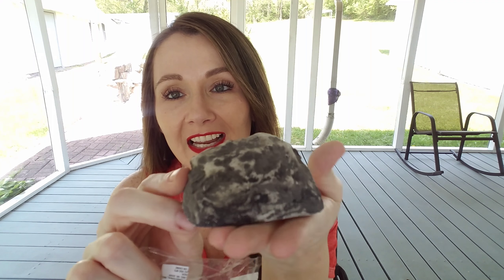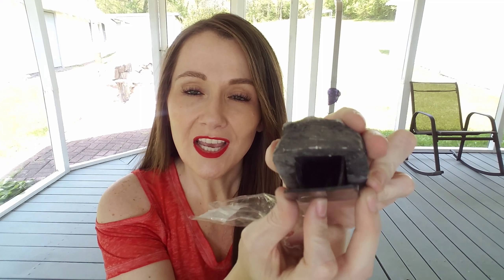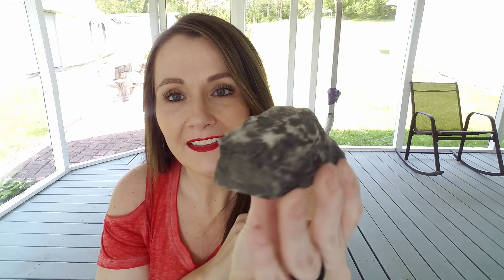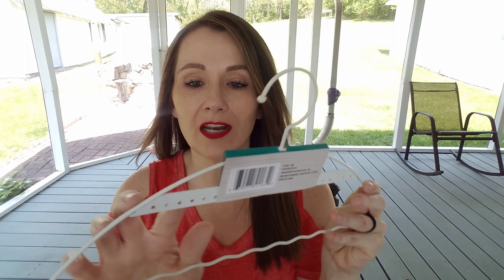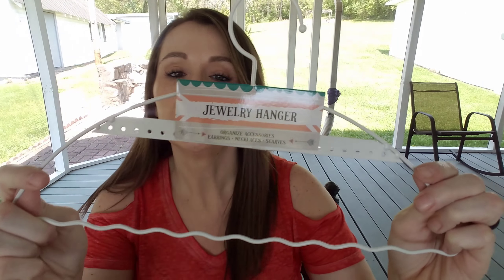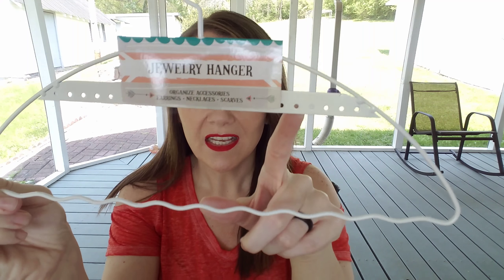I want to start out today's haul with my favorite find and it was this iron decorative tabletop cross. This is not a Greenbrier brand — it says Walmart. I scanned the barcode to pull it up, it's out of stock, but I did get to read about it. It says vintage tabletop cross, it is made of iron, it's really heavy, and the color is rust. They had several of these in stock. They are gorgeous — be on the lookout for these.